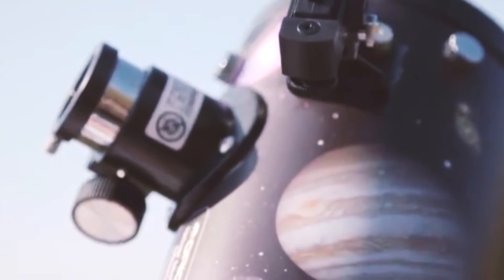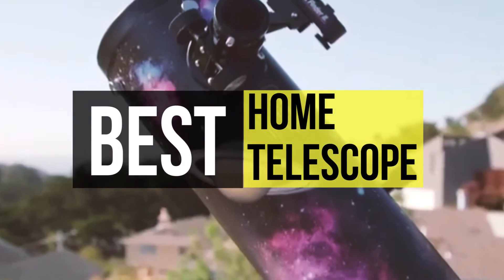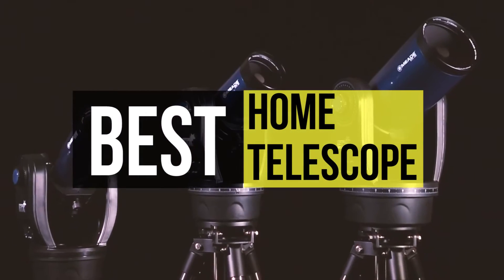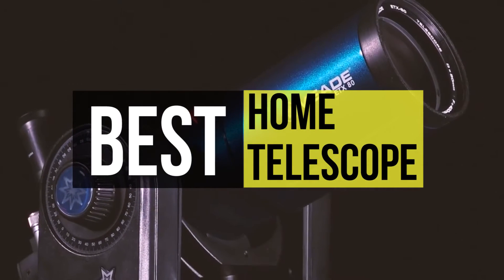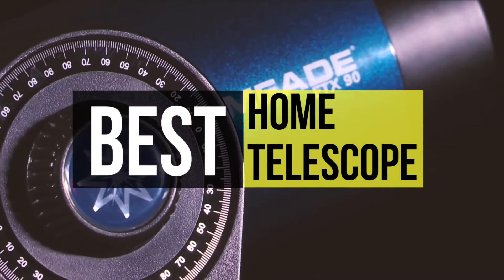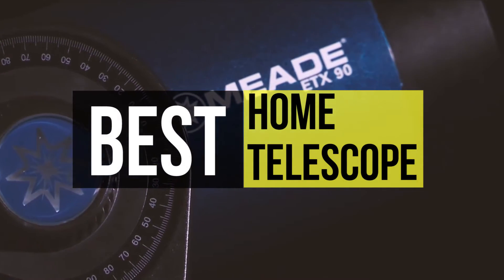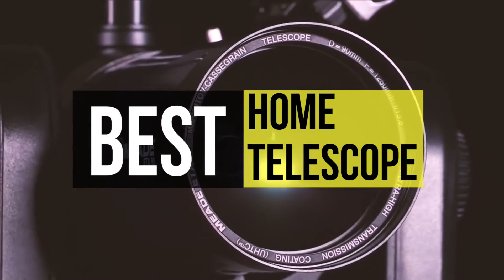The best telescopes are great for scoping out massive stars but they're just as useful for looking at planets. With a high quality lens you can get a clear view of almost every planet in the solar system. Telescopes are optical instruments that make distant objects appear magnified by using an arrangement of lenses. If you're looking for one, we can help you with some of the best products available on the market.